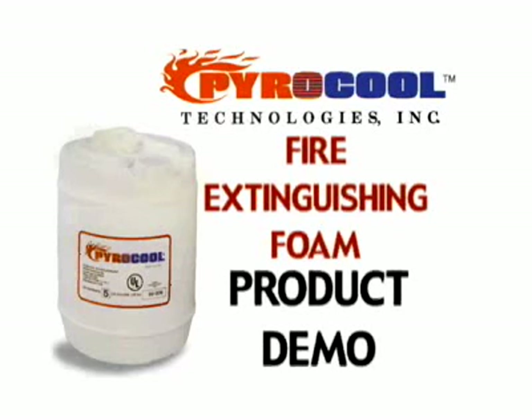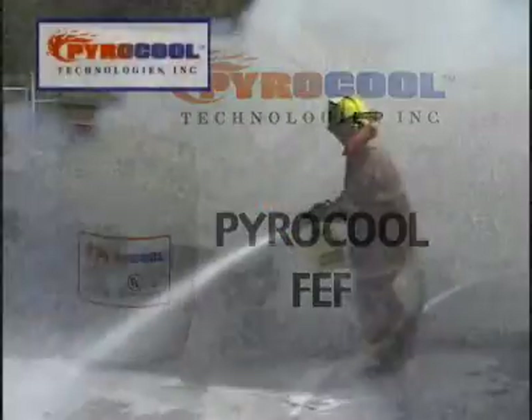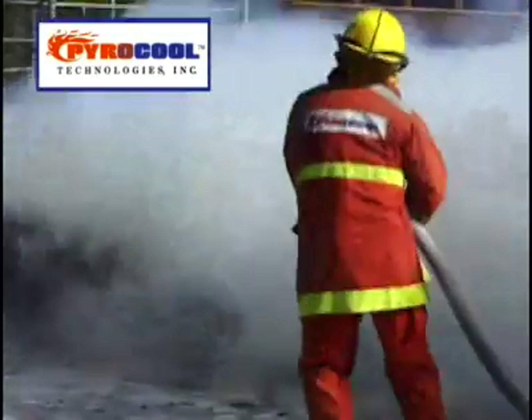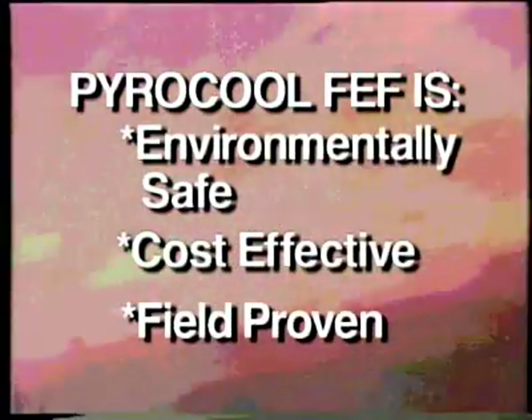PowerCool Technologies Incorporated is proud to present the Firefighting Foam of the 21st Century. PowerCool FEF has been developed by firefighters for firefighters, creating a new standard in firefighting foam technology. PowerCool FEF is environmentally safe, cost-effective, and field-proven to be the most proficient firefighting foam on the market.